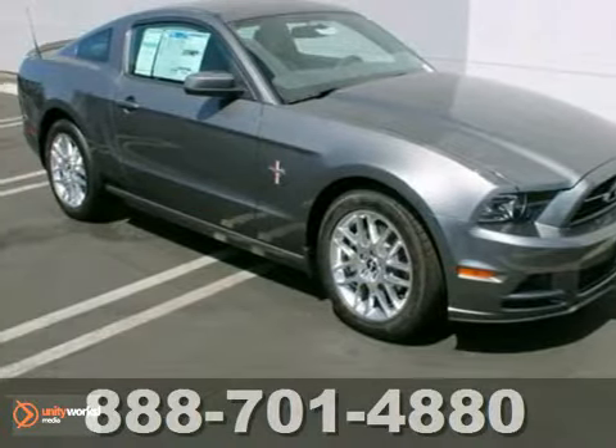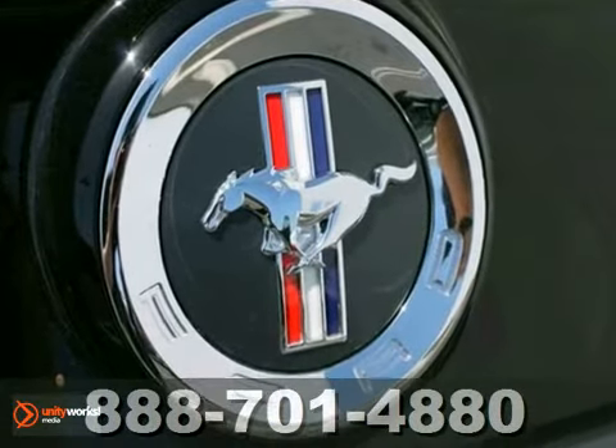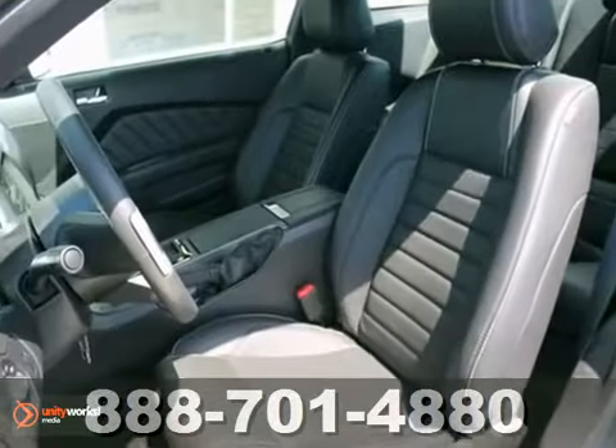Just try and catch this 2013 Ford Mustang. Deep reserves of power, a wealth of comfort and convenience features, and artful design make this Mustang a car you'll love to drive.